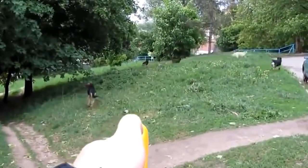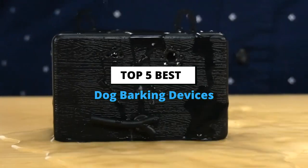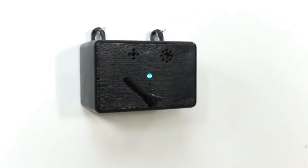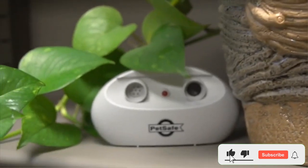One effective option is to use a special device to stop barking. Today's video is about the top 5 best dog barking devices based on extensive research and testing. We've got you covered. I've included a link in the description box below, which are updated for the best prices — like the video, comment, and don't forget to subscribe.